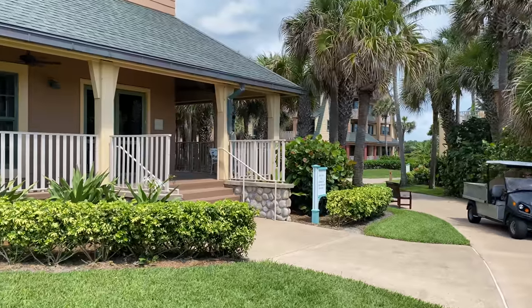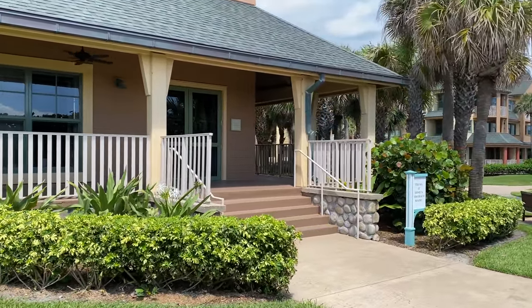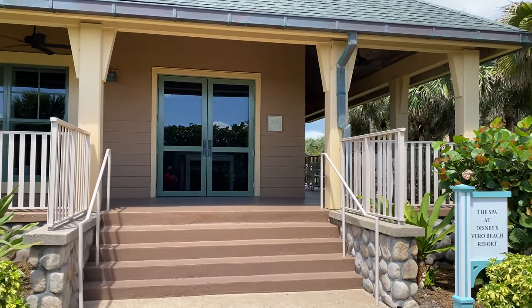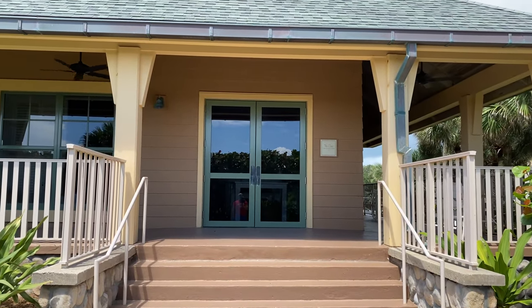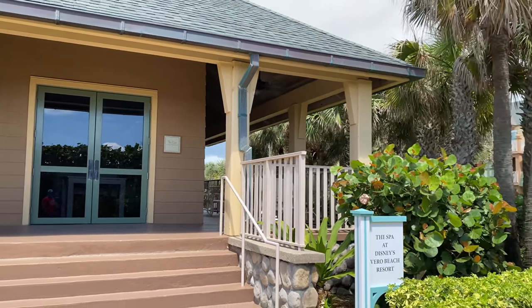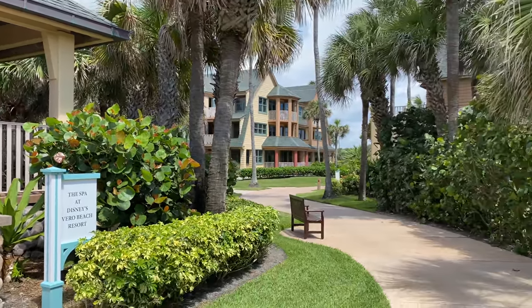Over on the left is the spa that we saw earlier from inside — this is the main entrance with the double doors to go into the spa. They offer all kinds of services like massage and things like that. Highly recommend checking it out if you have the chance.